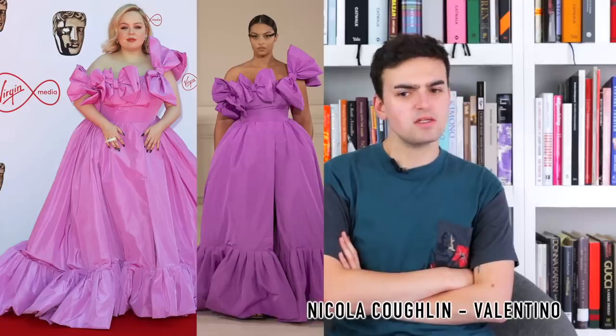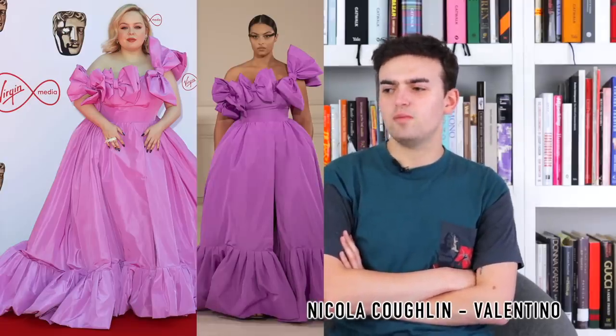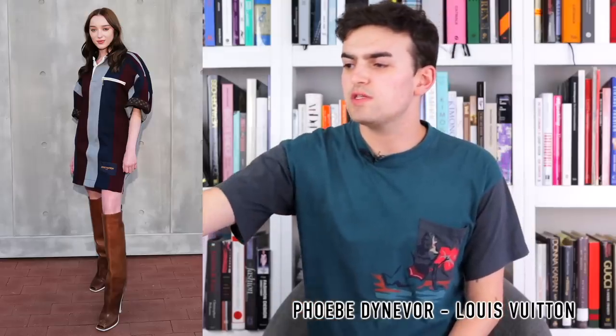Next, Nicola Coughlan wearing Valentino — I believe a custom look based on Valentino's Spring 2022 haute couture collection. It's a beautiful crisp pink stunning silk dress full of bows that wrap asymmetrically around the neckline and sleeves. A great dress — bright, very Valentino, the bows are a signature house code. Simplistic in all other ways, fits her really well. There's not much else to say about it.